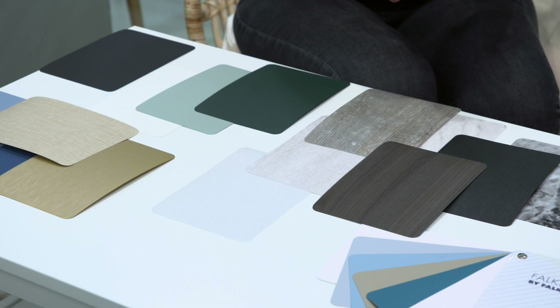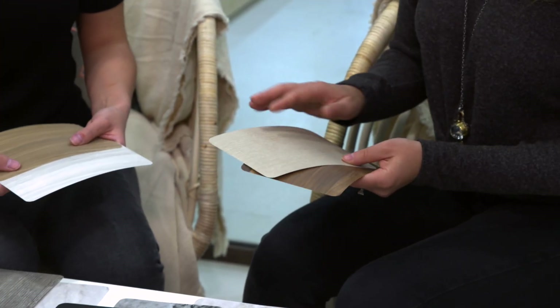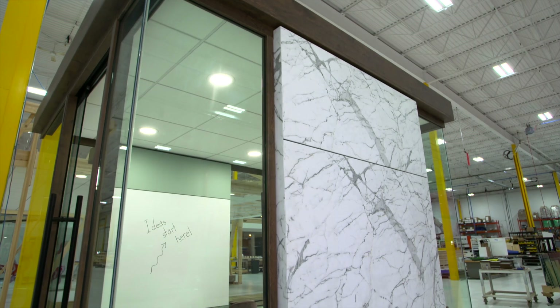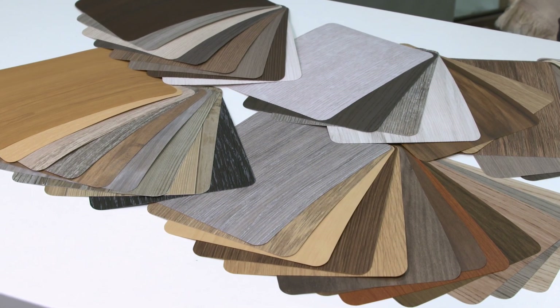From bold solids when you want to make a statement, to more sedate colors to soothe or encourage productivity. Plus there's a range of metallics, realistic stone patterns including this gorgeous marble, neat abstracts and of course rich textured wood grains.